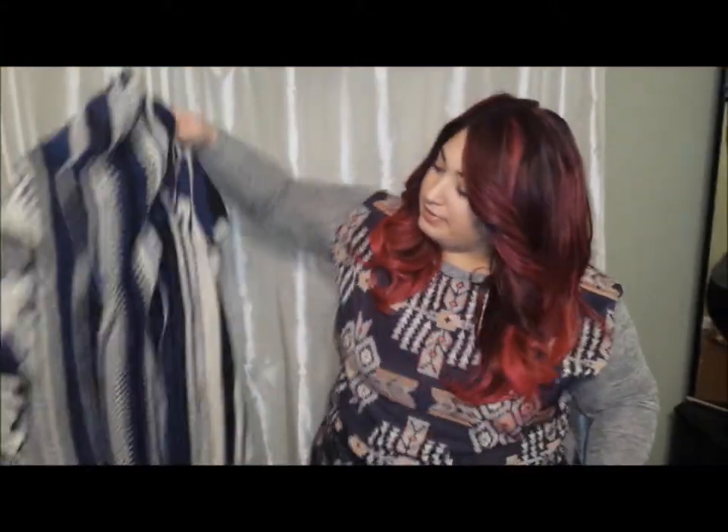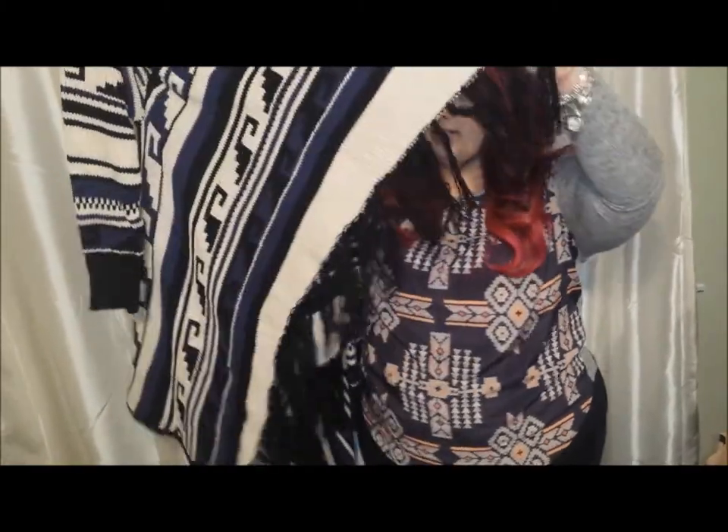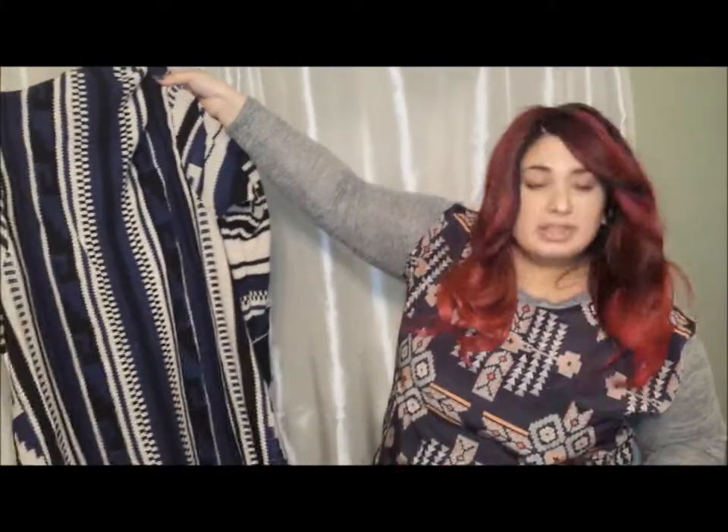And then I got this other kind of tribal pattern. It's blue, white, and black. And it has these fringies here. It's basically like a shawl-type style — it's your Navajo-style one. Very cool. It's going to go with a lot since it has blue and black incorporated in it.